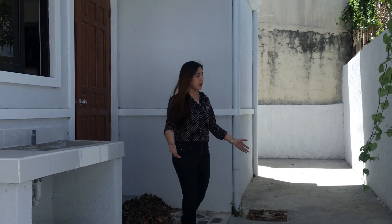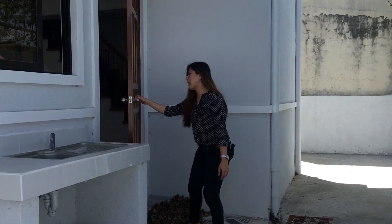Malawak siya, diba? Marami kang pwedeng gawin dito sa area na ito. And now, balik naman tayo sa loob.